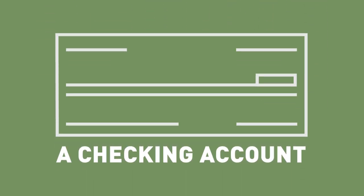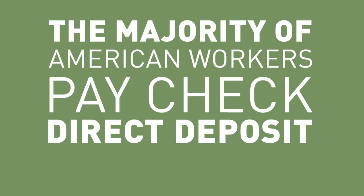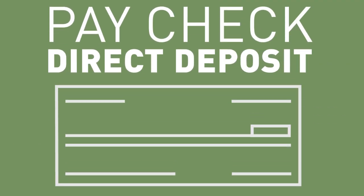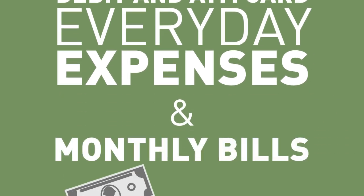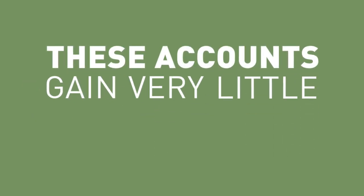Most of us start with a checking account. With the majority of American workers receiving their paycheck in the form of direct deposit to a checking account, this account is the main ingredient in your financial kitchen. The account is likely tied to a debit and ATM card used for everyday expenses and monthly bills. Because the money in that account doesn't usually stay in the bank very long, these accounts generally gain very little interest.